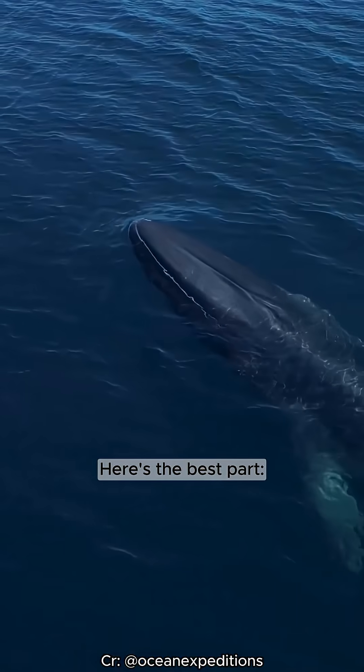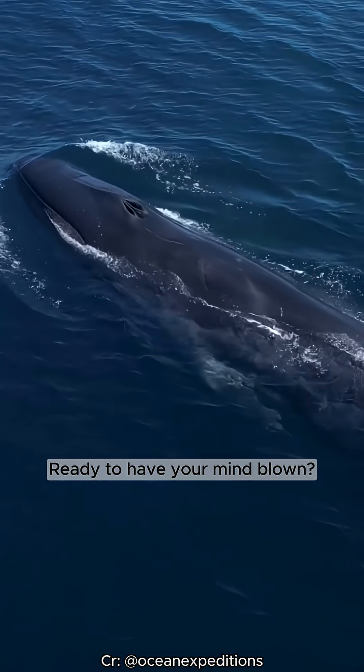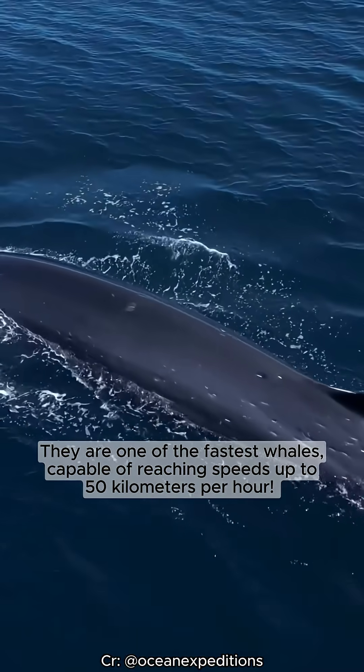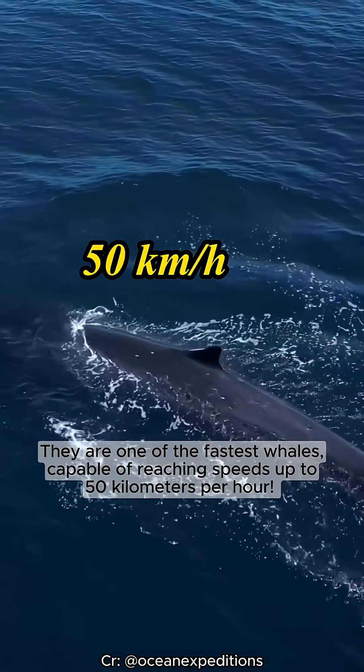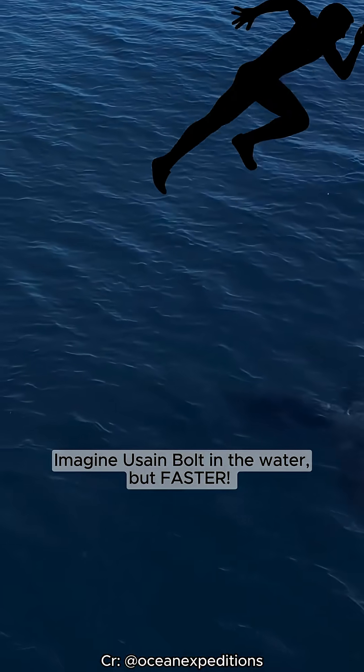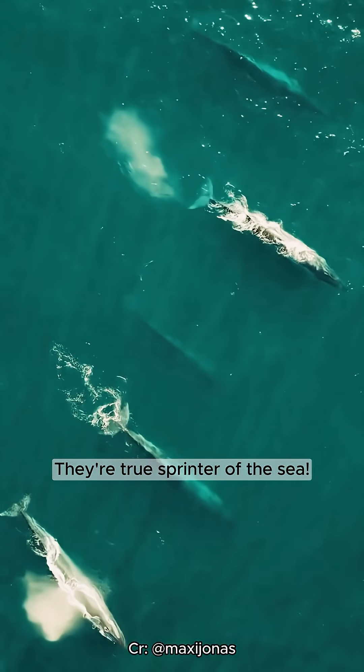Here's the best part: they are known for their incredible speed. They are one of the fastest whales, capable of reaching speeds up to 50 kilometers per hour. Imagine Usain Bolt in the water, but faster. They're the true sprinters of the sea.